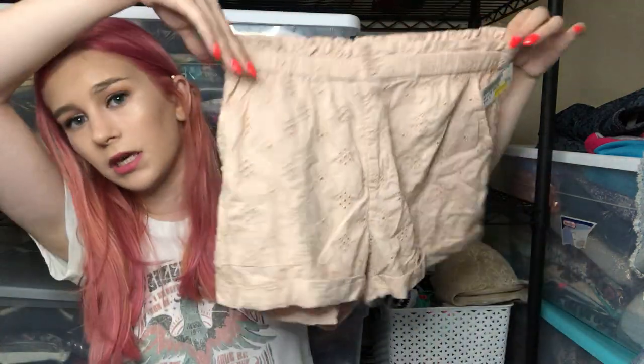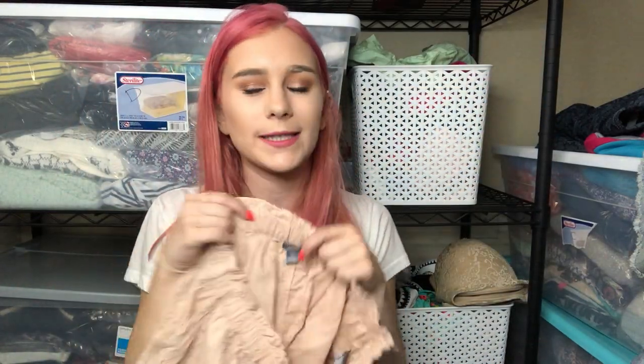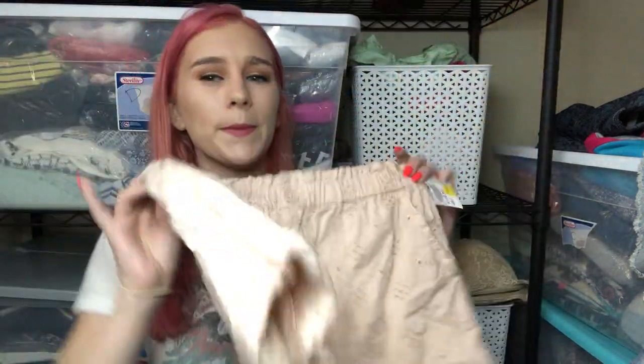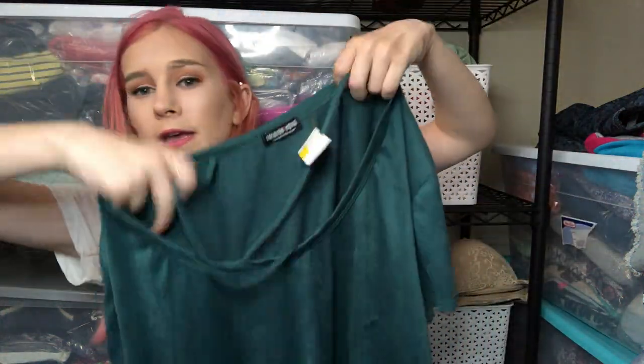I'm absolutely obsessed with these Aerie eyelet paper bag shorts — I love the color and the print. I think you have to be tan to wear these because of the color, but they're size small. Aerie does really well for me; pretty much all of my Aerie has sold. After that, I got a Fashion Nova green faux suede shirt with a crisscross neckline and huge slits on the side — size 2XL, which is a great size. Fast fashion brands like these tend to sell quickly even if the profit margin isn't huge.